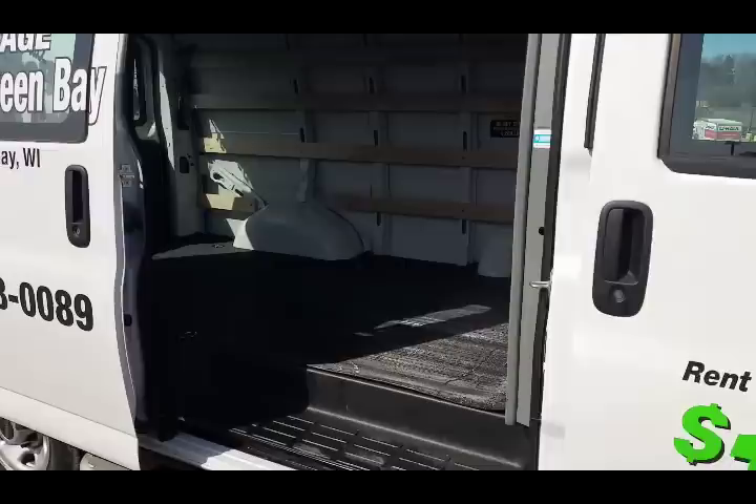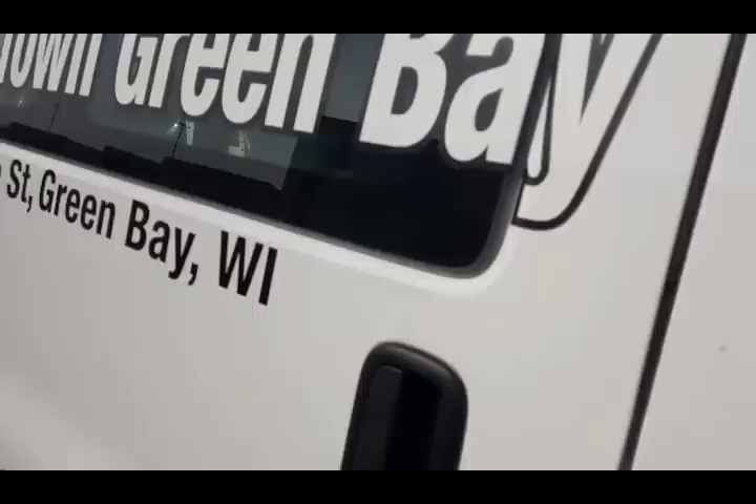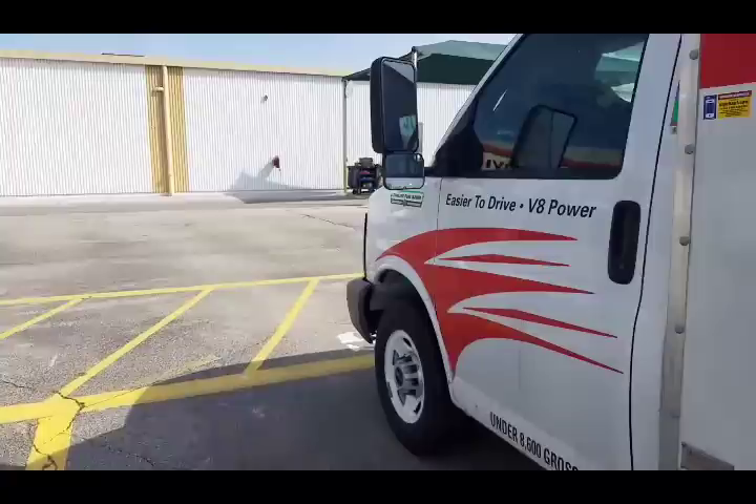Do not exceed 3,200 pounds. Other than that, you can also look up the dimensions of everything on the website. Next up is our 10-foot truck, which is also $19.95.